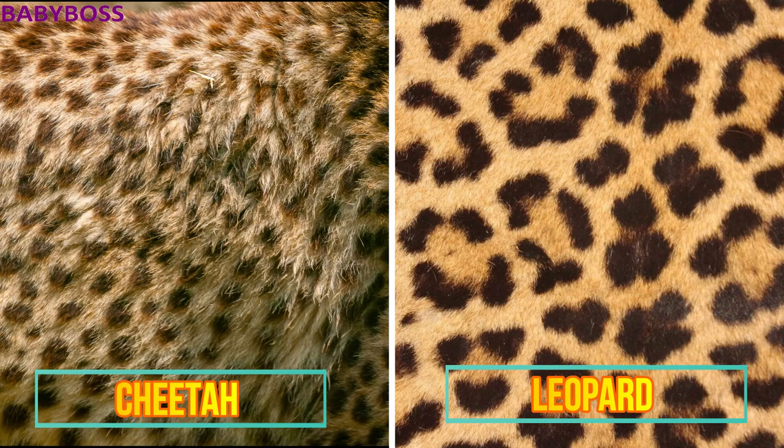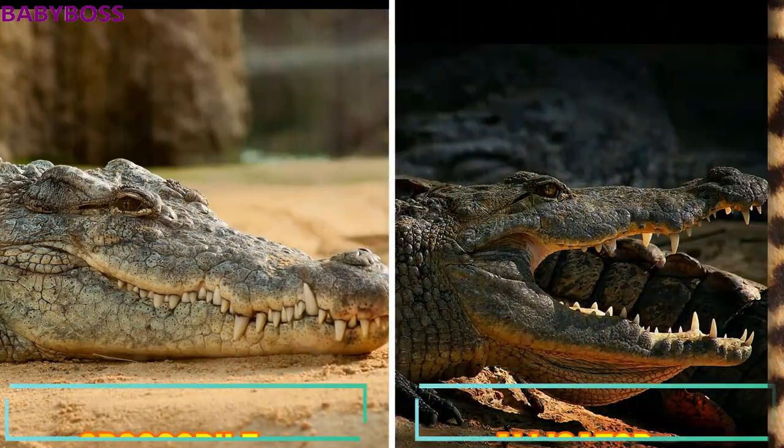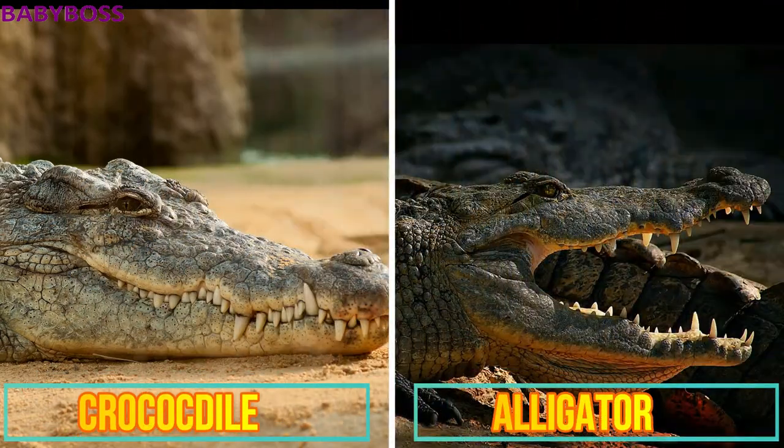As you know, cheetahs are the fastest animals — they are faster than leopards. The next animals are the crocodile and the alligator. Crocodiles' front ends are more pointed and V-shaped, whereas alligators have U-shaped snouts.